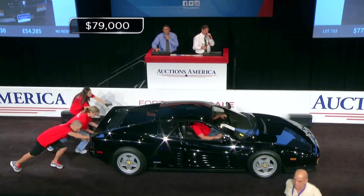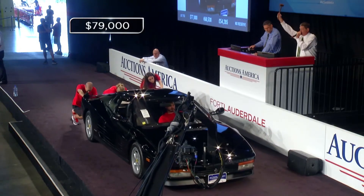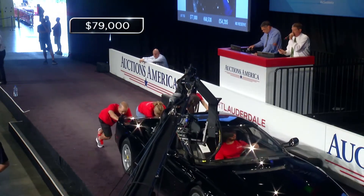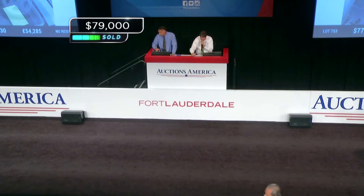I get 79, I get 80,000. Once — 79, I get 80,000. Going twice — 79, I get 80,000. Third, I'm gonna call it 80,000. Sold — 79, you got it. Thank you.